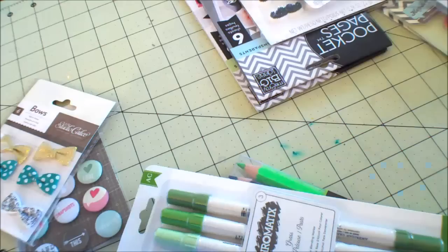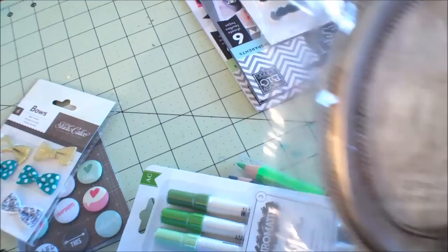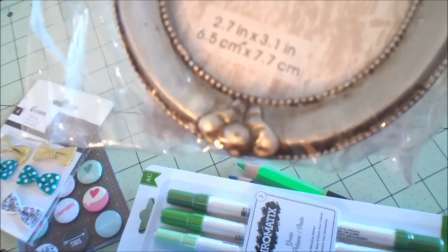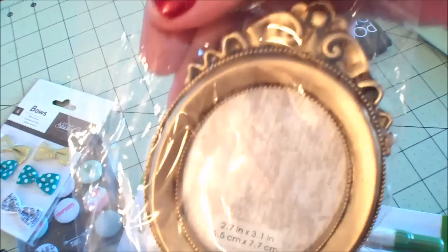I picked up a couple of these frames for a dollar. It's upside down. I want to be able to put this on the outside of my scrapbook and do a little something with it. What is that at the bottom? Oh, it's just some kind of flourish. I was like, is that a rabbit butt? I need new glasses. So I got a gold and a silver one.